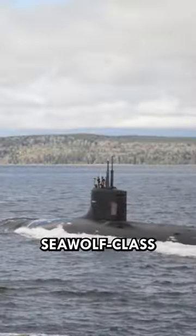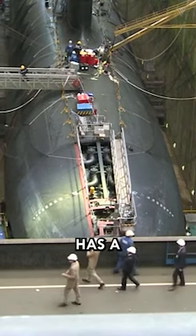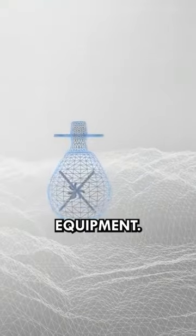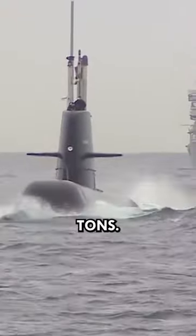USS Jimmy Carter was a Seawolf-class nuclear-powered submarine built by the Electric Boat Company for the United States Navy. The submarine has a unique design, with a foldable nose section for easy access to special equipment. This submarine is 138 meters long, 13 meters wide, and displaces 12,000 tons.